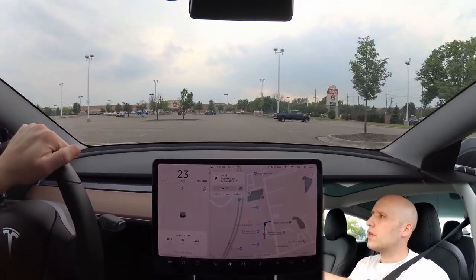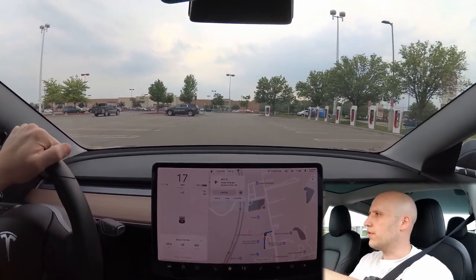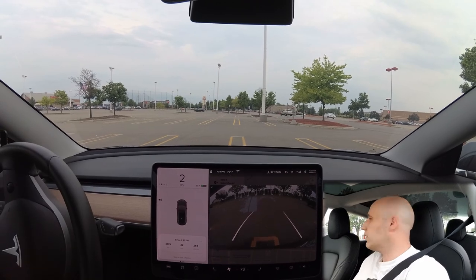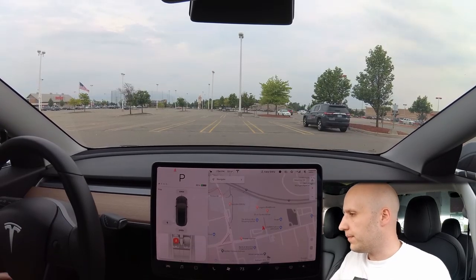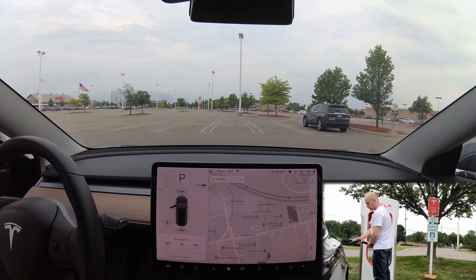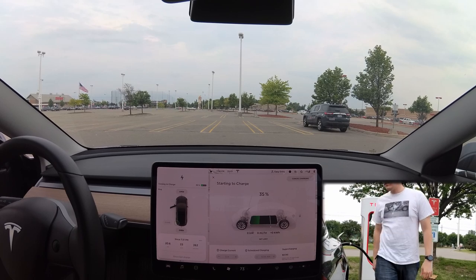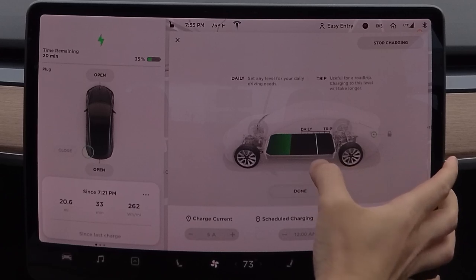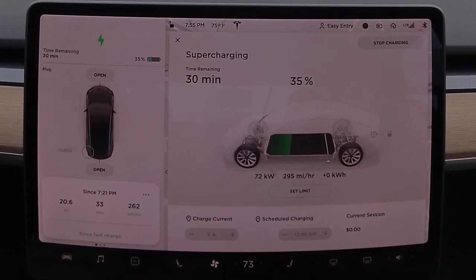All right, we're pulling in here. We're at 35%. The chargers are right up here — I really hope we can hit the full speed. Starting to charge. Sweet — I'm not getting 150 kilowatts because I have too much battery. I thought 35% would be low enough, but we're getting over 500 miles an hour of charge.